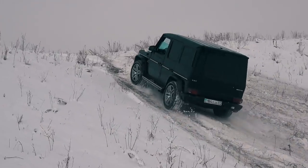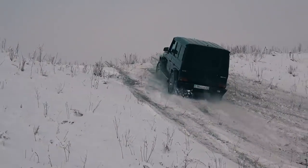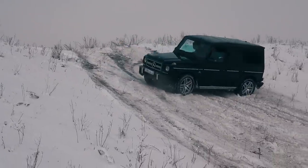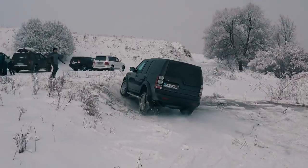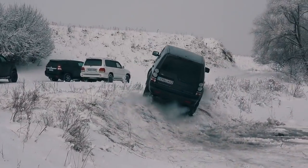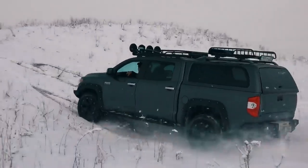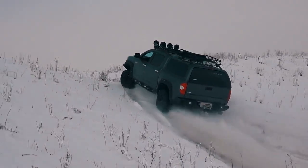In the next video, you'll watch the epic contest for the title of King of the Hill, with the participation of Mercedes-Benz G63 AMG, Land Rover Discovery 4, Toyota Tundra, Land Cruiser Prado, and Lexus LX 470. Please subscribe to my channel and press the bell immediately so you don't miss the new video.